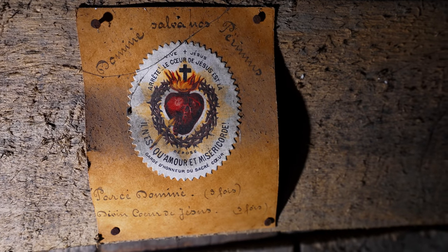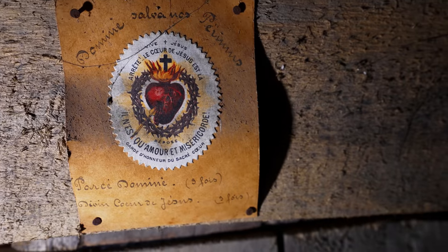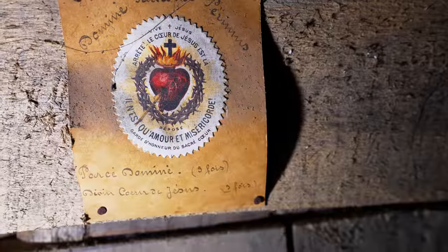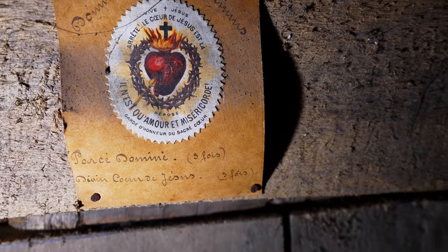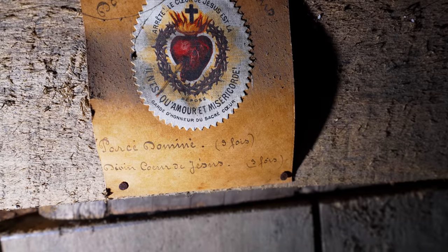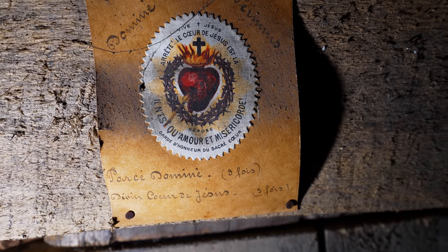This depicts the Sacred Heart. I'm not sure what else its meaning is — you've got the crown of thorns, you've got an arrow to the heart. I'm not sure what the writing means, so we're going to inspect this cupboard a little bit more.